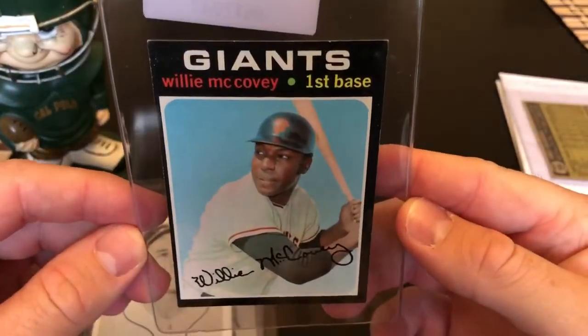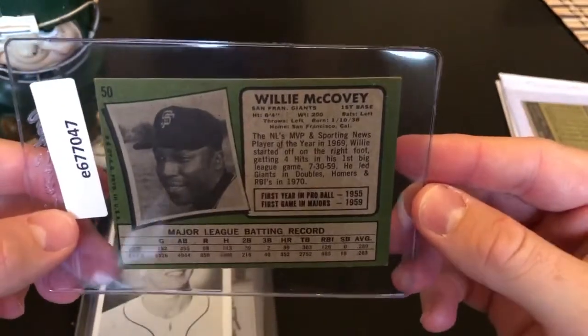'71 Willie McCovey. I just sent one of these off to PSA, so this one might make its way to SGC.